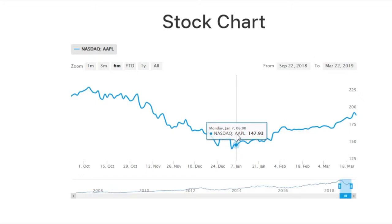Everyone knows about Apple, so this video is not going to really focus on the fundamentals of the stock. Rather, we're going to go back in time to December and then fast forward to today and look at the changes.